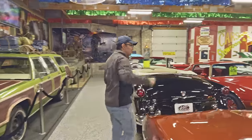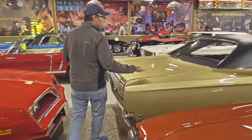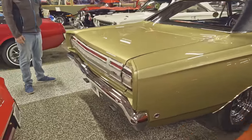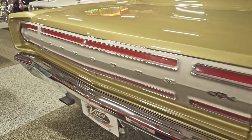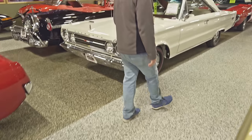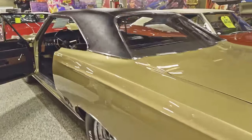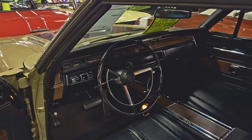Right next to it we've got a GTX. The GTX was the elevated trim level over the Roadrunner. The Roadrunner was your basic car made to appeal to the masses. The GTX was a higher trim level — they all came with bucket seats and consoles and wood grain on the dash and door panels. That's a really nice interior — very neat and tidy.